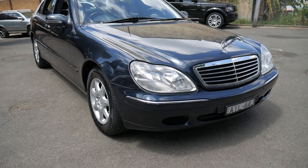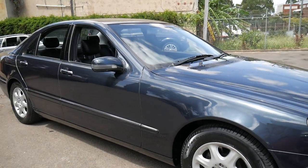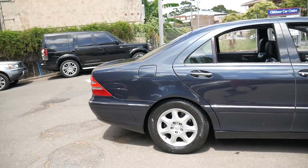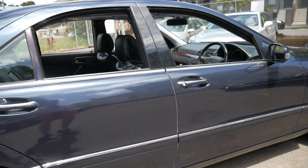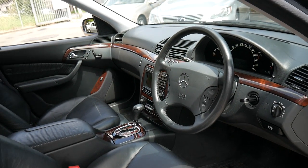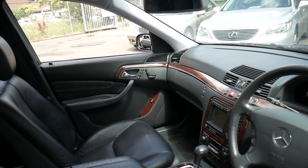Welcome to the Old Timer Centre. My name is Philip Tarrant and I'm going to be talking to you about this Mercedes S320, which is a 2000 model. It comes in this very popular colour, blue-black with black leather interior. It's travelled just 95,000 kilometres since it was brand new and this car is in absolutely excellent condition.